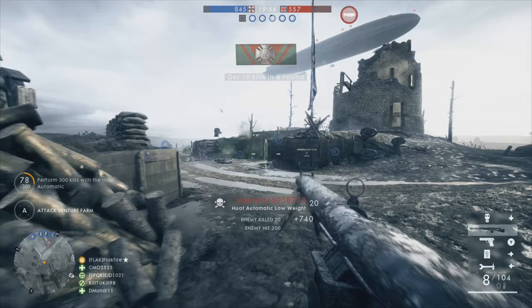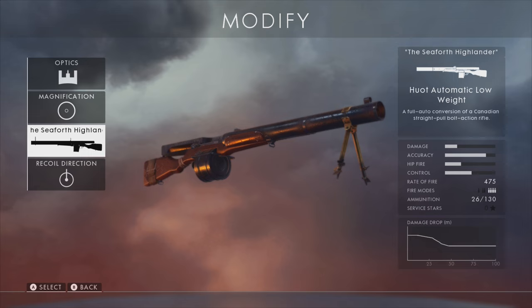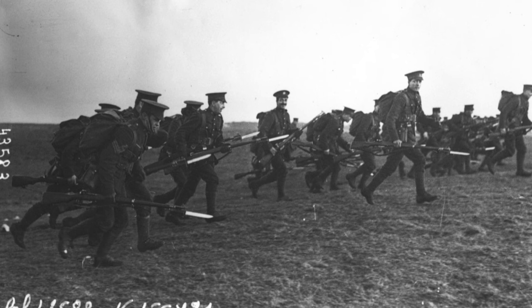The Seaforth Highlander skin for the Hewitt Automatic Rifle probably takes its name from the Seaforth Highlanders of Canada. The regiment fought at some of the most harrowing battles in World War I, including the infamous battles of the Somme and Vimy Ridge. Seaforth Highlander Major Robert Mills supervised the construction of the finished version of the Hewitt Automatic Rifle at the factory. Although there is also the Seaforth Highlanders Regiment of the British Army, the Hewitt itself is adapted from the Ross Rifle, which was the standard Canadian infantry weapon of World War I.